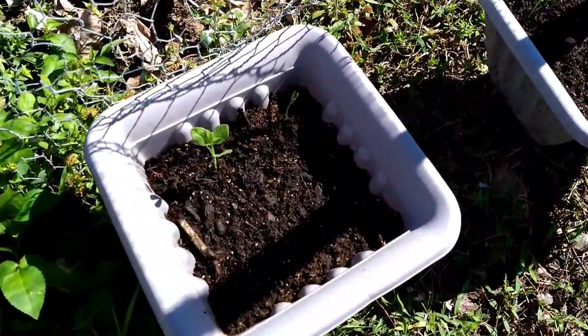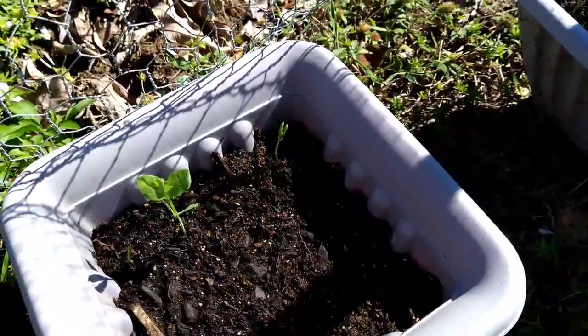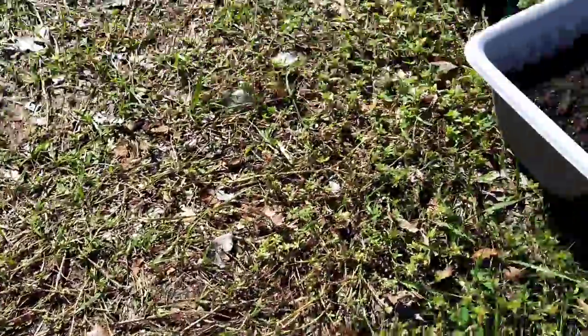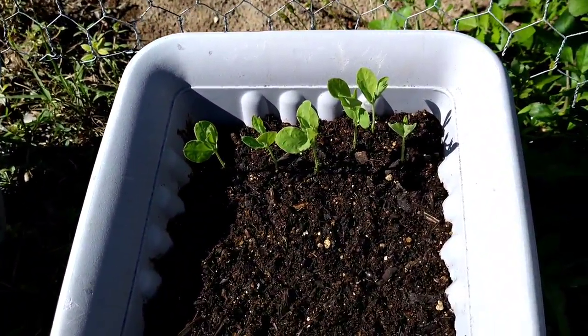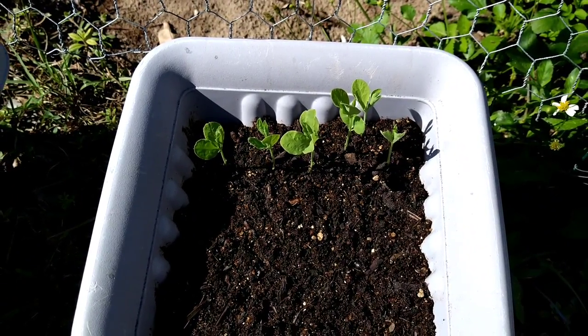Here are some of my sweet peas for my trellis or arbor. This is the slowest one so far, but all the others — I got four in one pot and what looks like six in another. These two fell in there as well, but the more the merrier.